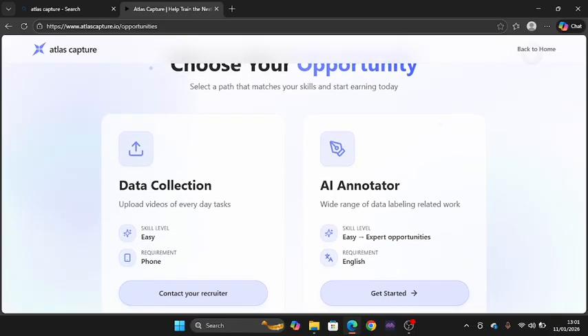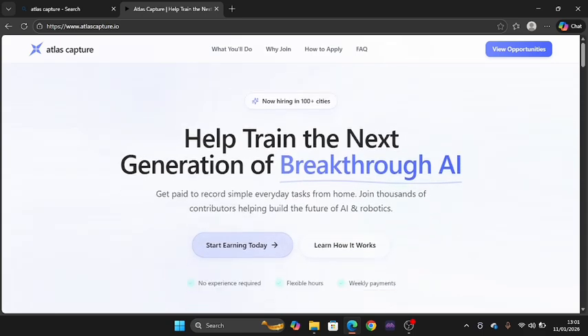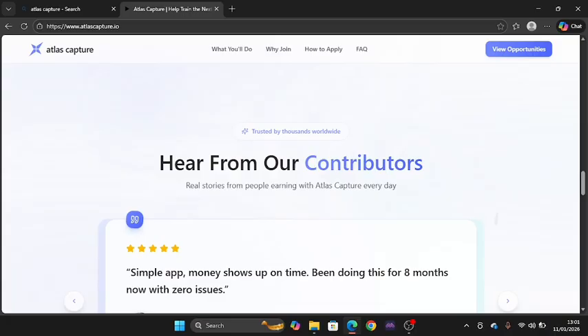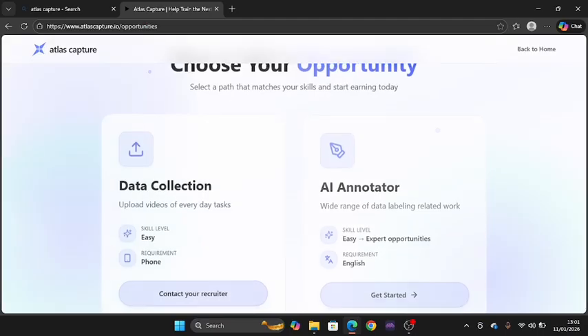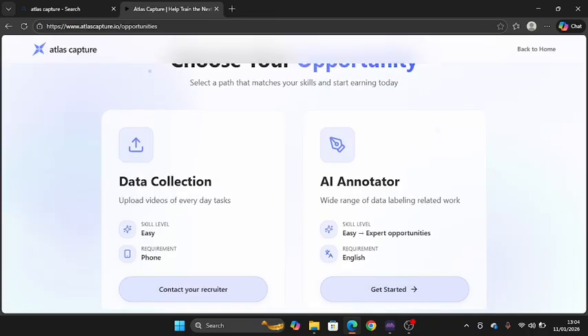For those getting into this for the first time, you can try this out and see how it works. This is a very good platform — it's called Atlas Capture. To get started, click get started, which takes you to the onboarding process. You can contact your recruiter or get started as an AI annotator. Clicking get started will bring you to a Typeform and you're good to go with AI annotation.